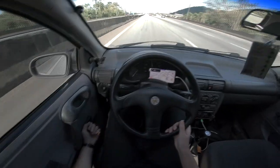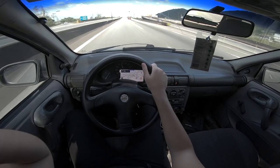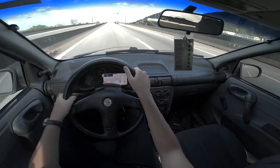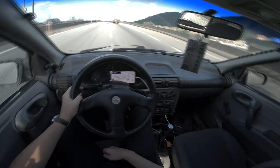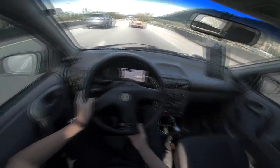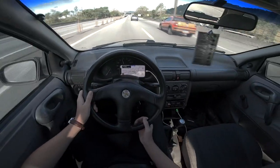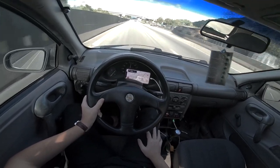Agora eu vou dar um pulo ali em Santos. Eu desci com o vidro aberto, não sei se o vento ficou incomodando muito no áudio. Retrovisora: vi um carro mais rápido pela esquerda, abriu. Se não tiver mais ninguém, volte. Não seja aquela pessoa chata que fica segurando todo mundo na faixa da esquerda.